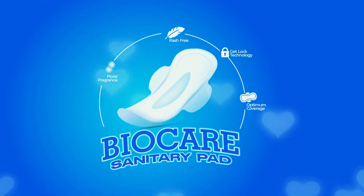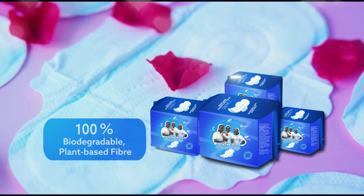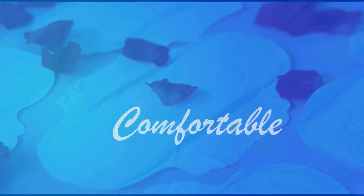BioCare Sanitary Pad is 100% degradable, crafted from nature's plant-based fiber. This thick, high-absorbent wonder captures blood into moisture-locked layers. Leak-free, odorless, and so comfortable.